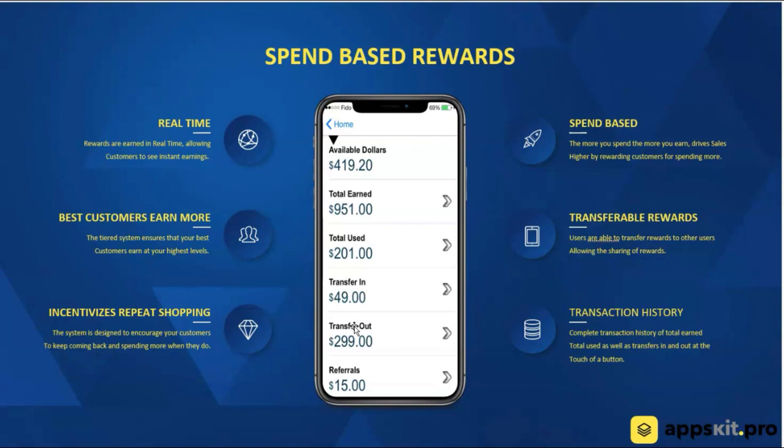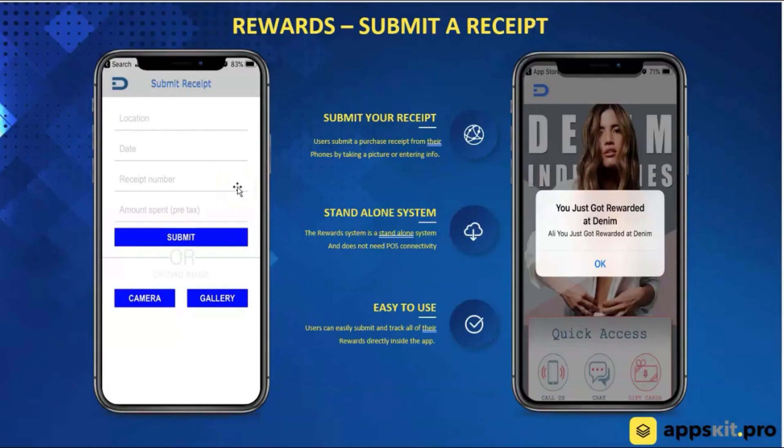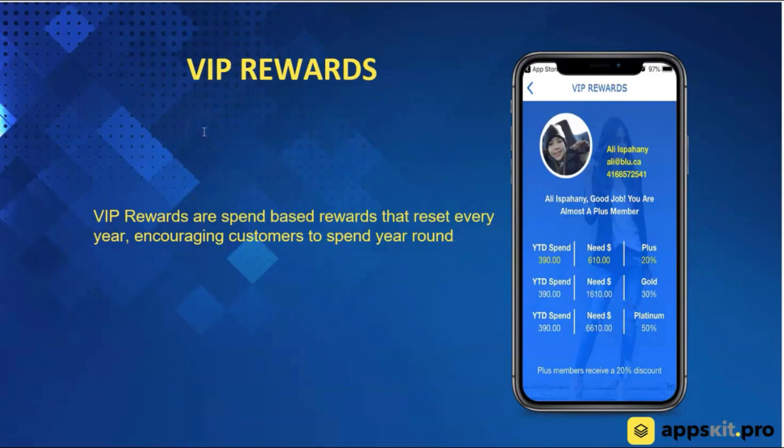The good thing is that even when customers spend their rewards, they're earning on the spend. If they've accumulated $100 in rewards and spend $125 or $130, they will earn money on the extra spent in that next transaction. The point is rewards never run out. This works as a standalone system, but we do write APIs to connect to POS systems. The customer submits a receipt through the app by filling in information or taking a picture of the receipt. Admins approve it, the customer gets a push notification, and rewards are in their account in real time. We also have VIP rewards, which resets every January 1st — incentivizing customers to keep coming back on a yearly basis.